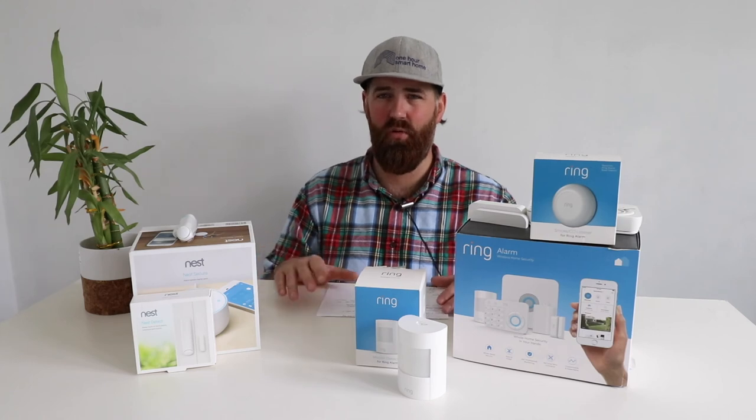Overall, if you're in the market for one of these systems, consider which features matter to you, what the monthly cost means long-term, and the cost of adding extra sensors to cover your whole home. Ring wins on initial price, monthly cost, sensor variety, multiple keypads, and open architecture. Both are good systems, but Ring offers more value. I hope this comparison helps — leave questions in the comments, give us a thumbs up, and subscribe to support the channel. Thank you for watching.